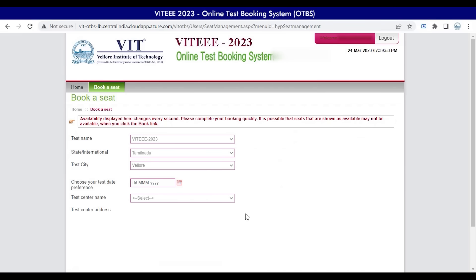Here you will be able to verify the selected options: test name as VIT 2023, the selected state or international as filled in the application form, and test city as filled in the application form.